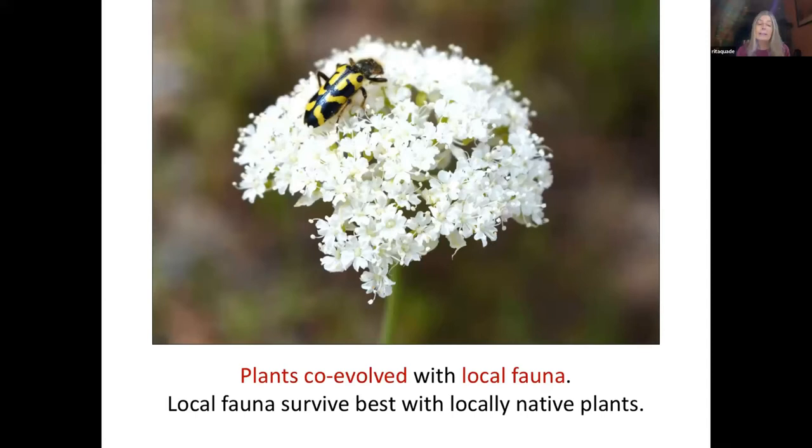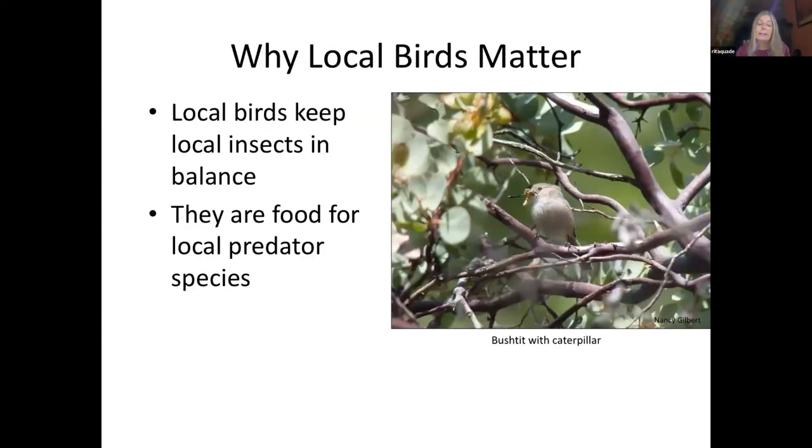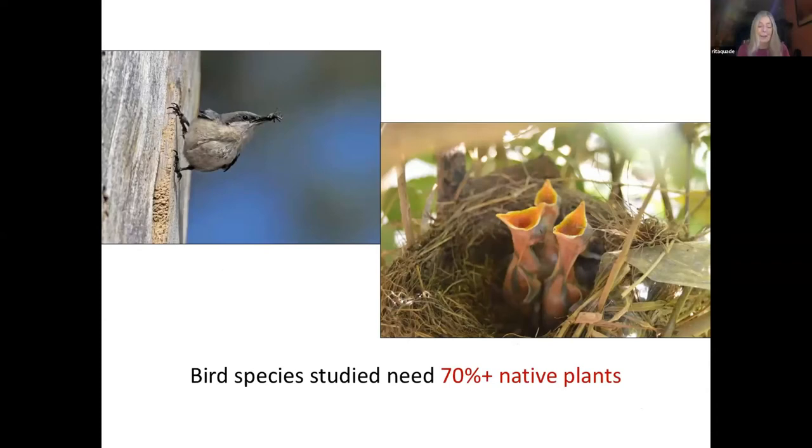Local critters — such as insects, birds, amphibians, reptiles, and mammals — have learned to live with their local sources of food, shelter, pollen, nesting material, and breeding sites. Many insects eat only species with which they've co-evolved; non-native plants might even be toxic to them. Local birds are part of the natural local food chain by munching on local insects and being munched on in turn by local predators. Recent scientific research has shown that in order for insect-eating birds to survive and thrive, and to have enough nutritious insects to feed their hungry youngsters, they need at least 70% locally native plants in their environment.